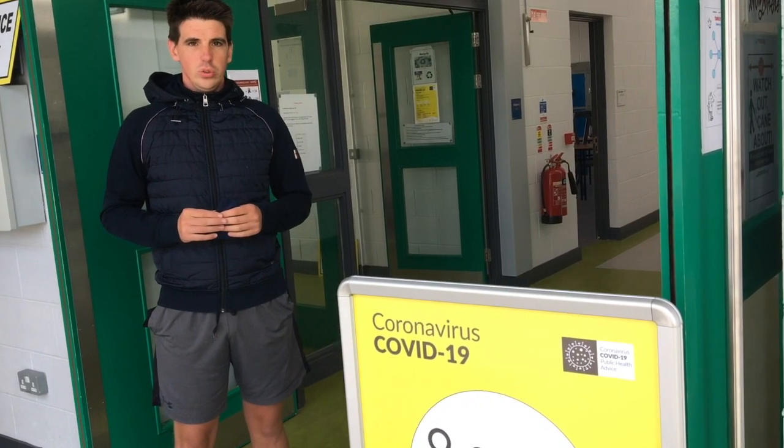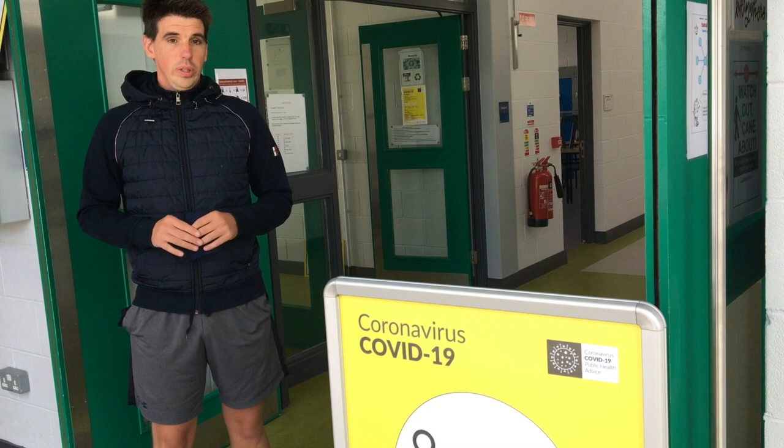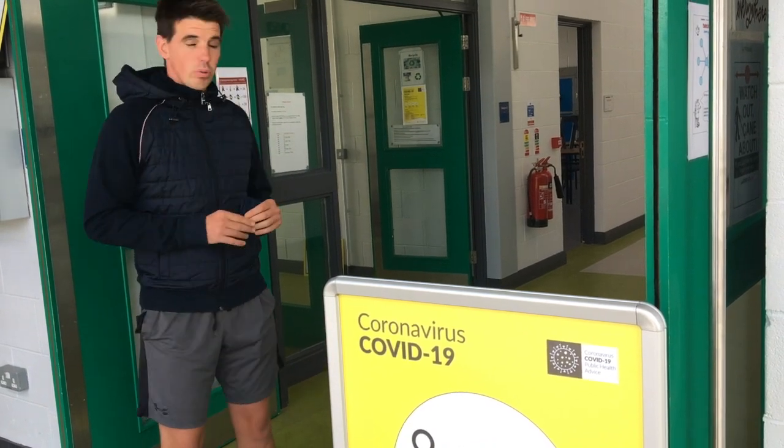First and second year students are going to have base classrooms in the new building, which you'll see in a few minutes when we walk down through the school.